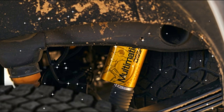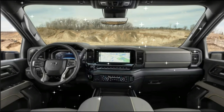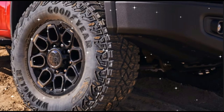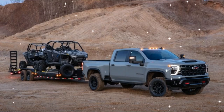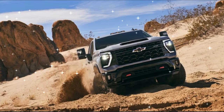Three-spool Multimatic Dynamic Suspension Spool Valve dampers, first seen on the 2015 Camaro Z/28 but more commonly found underpinning the Colorado and Silverado 1500 ZR2s, team with a 1.5-inch suspension lift to improve ground clearance and ensure that the HD ZR2 is as at-home towing and hauling as it is flattening dunes and scrambling over rocks.